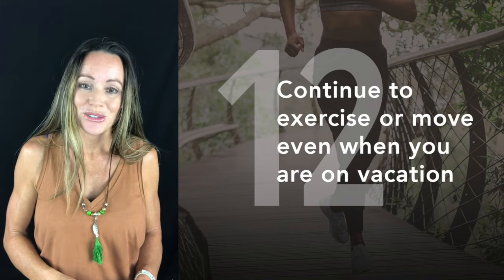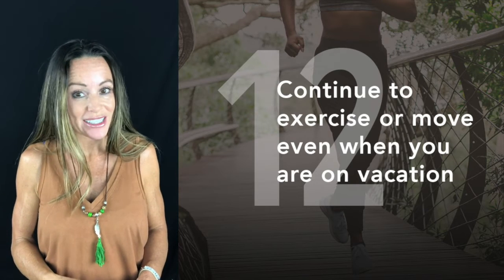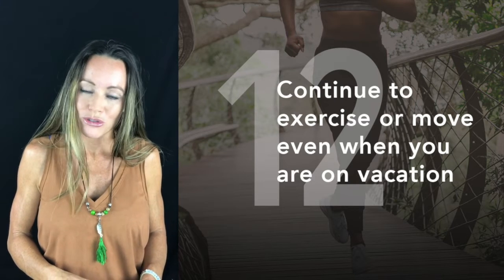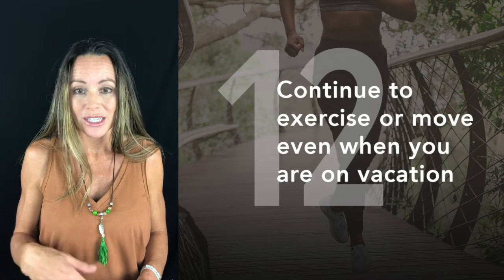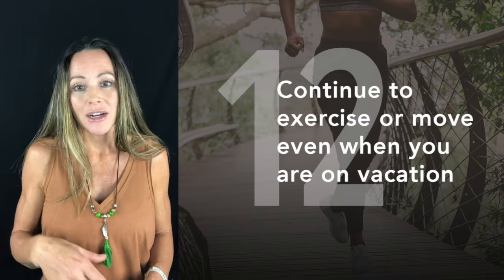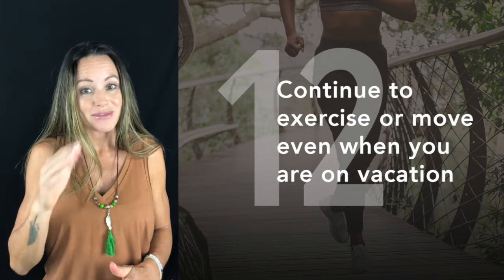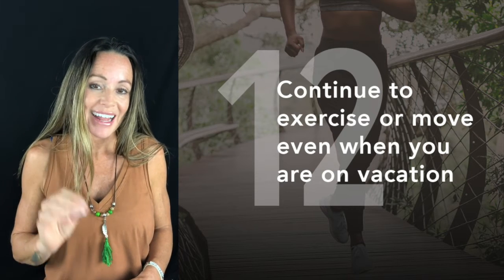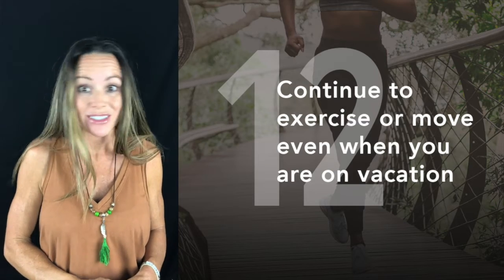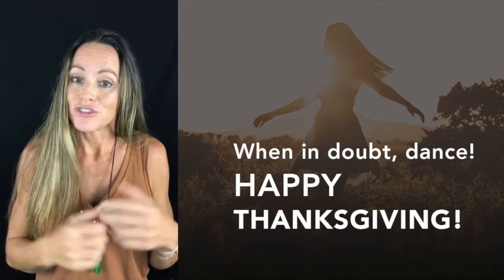We'll probably put up a Thanksgiving turkey day challenge — grabbing some extra movement, even if you have just five to seven minutes before you go to Thanksgiving or the next morning. Move your body; it's always a good idea. It will stabilize blood sugar and also help increase dopamine — those happy chemicals — because we know we need more of that.